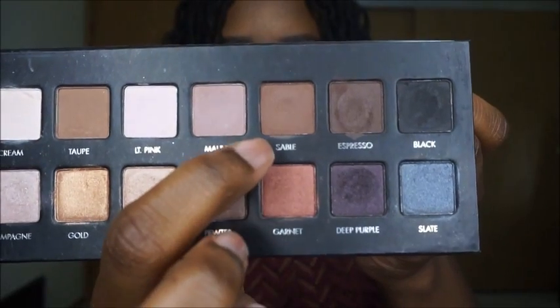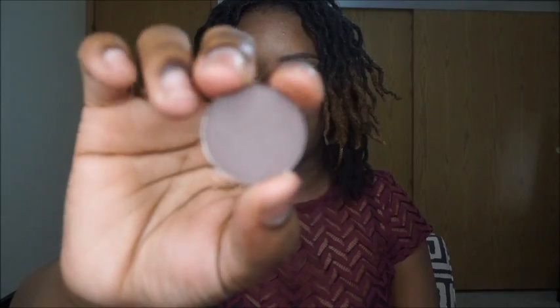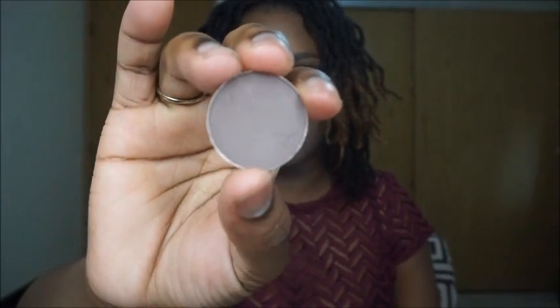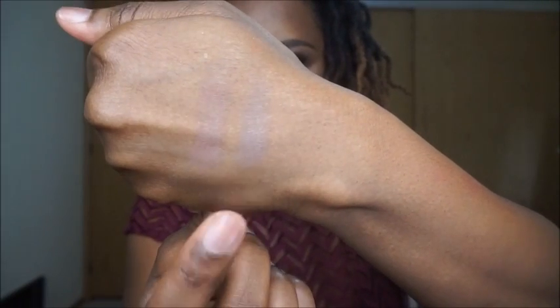The next eyeshadow dupe is out of the Lorac Pro Eyeshadow Palette, the first one. The color I have the dupe for is Sable, and the dupe for Sable is Coastal Scents Timeless Taupe. In the pan, these don't look similar at all, but when I swatched them side by side, I was shocked to see that they were actually really, really similar. So here we have Sable, and then we have Coastal Scents Timeless Taupe.